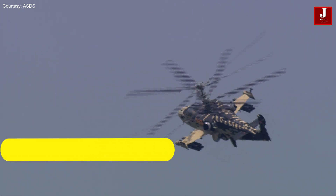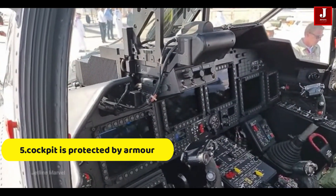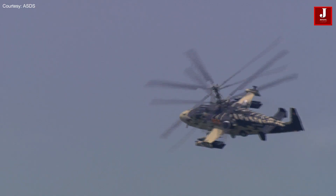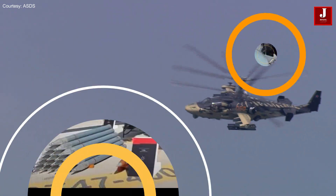Number 5. The helicopter's cockpit is protected by armor and can survive bullet splinters and small weapons fire. Additionally, it features ejection seats, which can be used to protect the crew during situations at low altitudes and low airspeeds.